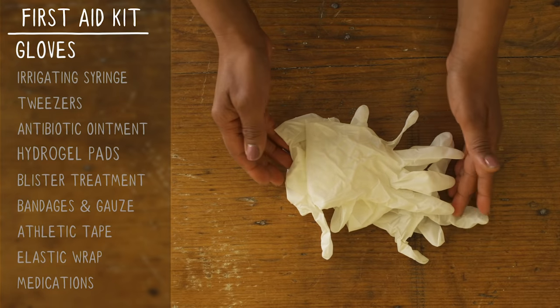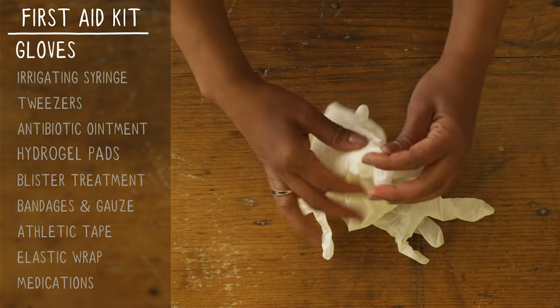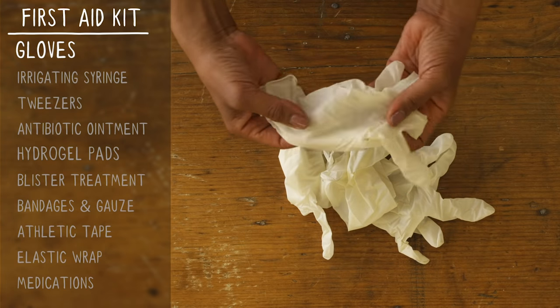Medical gloves. First aid can be messy, so bring some gloves to help the wounds stay clean and keep you safe from bodily fluids.